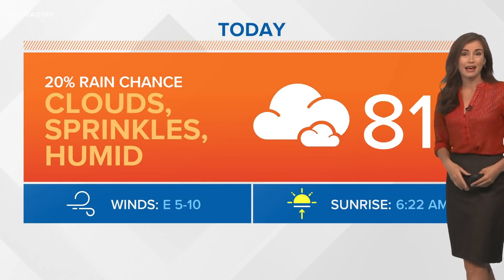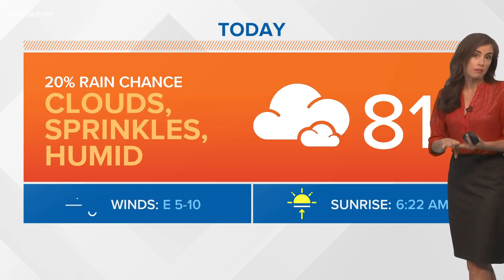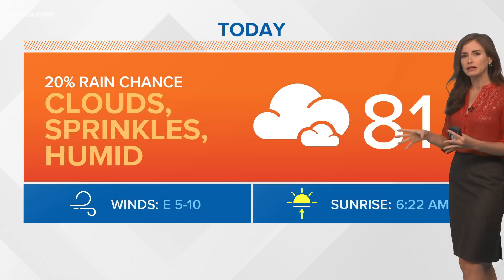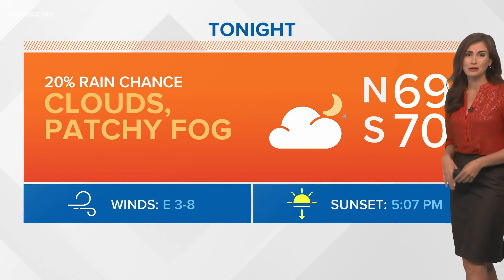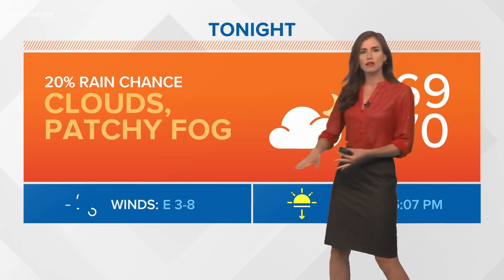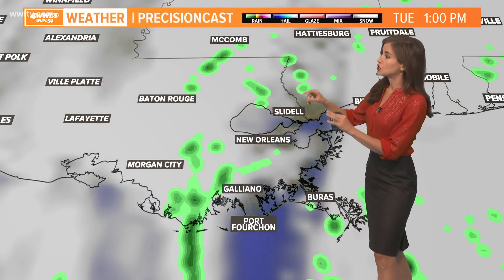If you have plans for today, we have a high near about 80 to 81 degrees, clouds, sprinkles, maybe a few showers here and there — pretty light stuff and humid conditions. Tonight we'll be looking at lows only near 70 degrees, maybe a bit of patchy fog, and we'll continue with those clouds and a slight chance for showers.